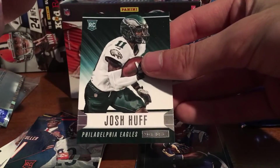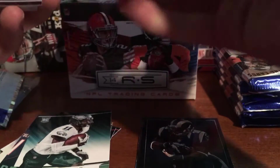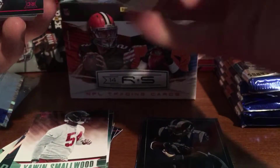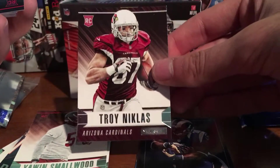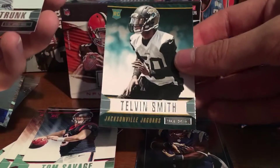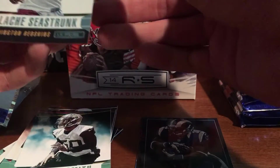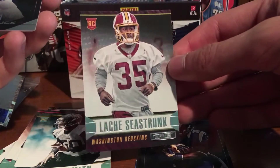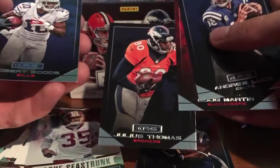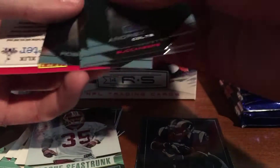Pack 2: Josh Huff, rookie for the Eagles. Quinton Smallwood, Troy Niklas, Tom Savage, Tavin Smith, LaShawn Sizemore. A Longevity Parallel — Andrew Luck. Then Doug Martin, Jace Thomas, and Robert Woods for the base.